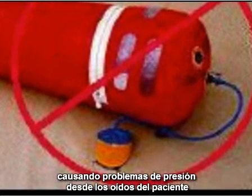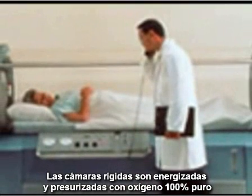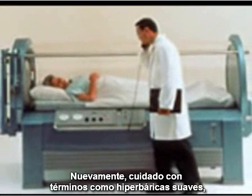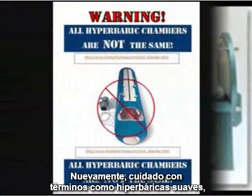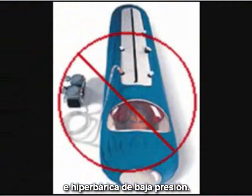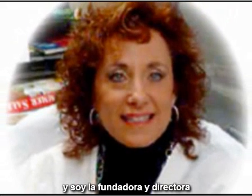Sea Crest chambers are energized and pressurized with 100% pure oxygen. Be wary of terms like 'mild hyperbaric,' 'low pressure hyperbaric,' or 'soft hyperbaric.' My name is Hope Fine, and I'm founder and clinical director of the South Florida Center for Hope.